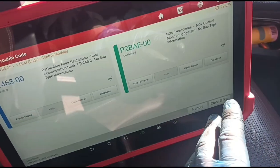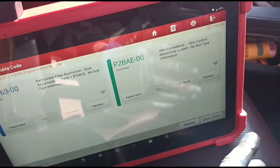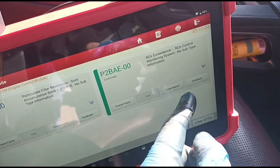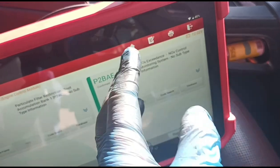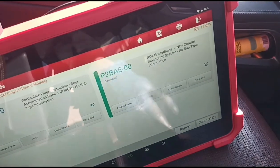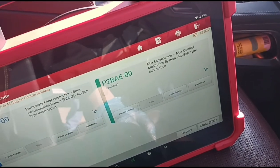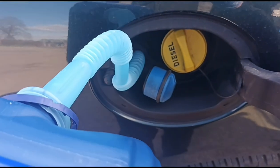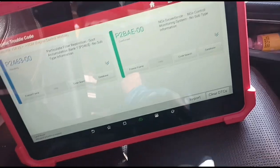We've cleared the boost fault — that was for the throttle body. We've cleared all the codes, and these are the two that are staying: the NOx exceedance. We're going to try to clean the AdBlue injector and fill up the AdBlue tank. If you don't refill the tank completely on these Jaguar Land Rovers, sometimes the code just won't clear. You fill the tank up and the code disappears on its own. So we've got some AdBlue here — we're going to top it up. Now we can clear that code.